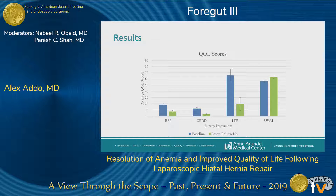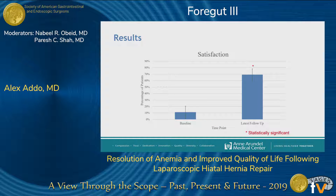We also evaluated quality of life outcomes, and patients reported significant improvement at latest follow-up across all survey instruments. They also reported significant satisfaction with symptom control at latest follow-up.